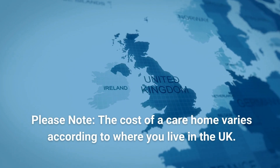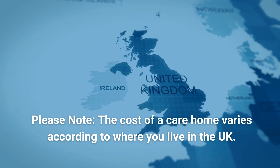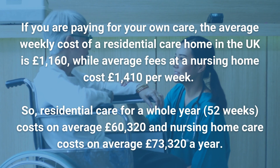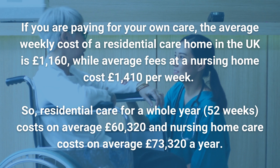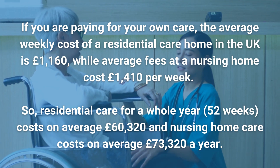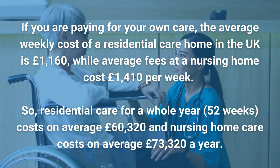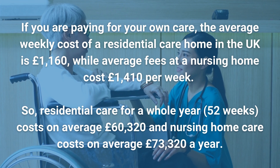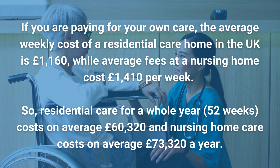Please note, the cost of a care home varies according to where you live in the UK. If you are paying for your own care, the average weekly cost of a residential care home in the UK is £1,160, while average fees at a nursing home cost £1,410 per week. So residential care for a whole year costs on average £60,320, and nursing home care costs on average £73,320 a year.